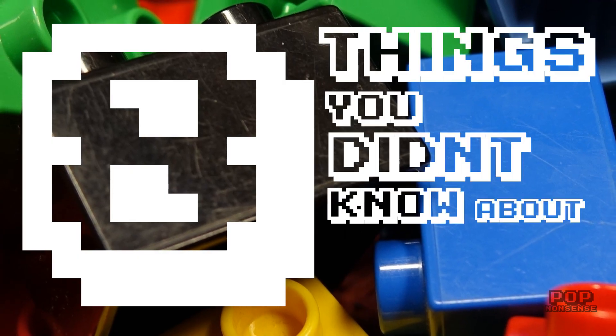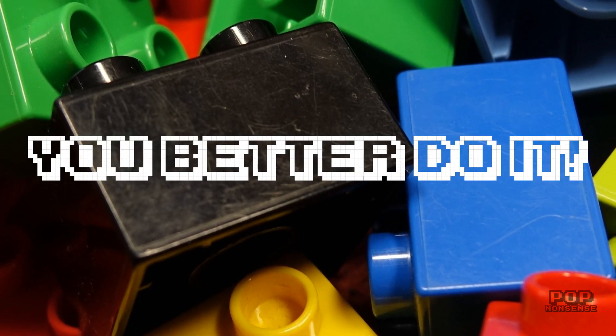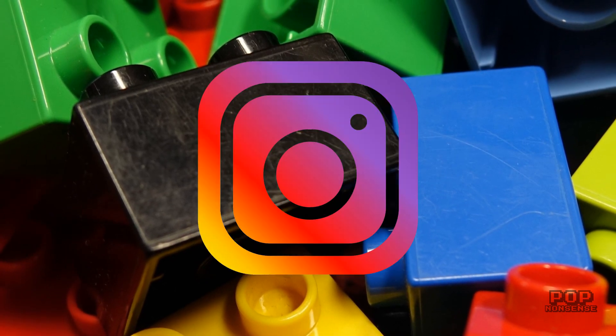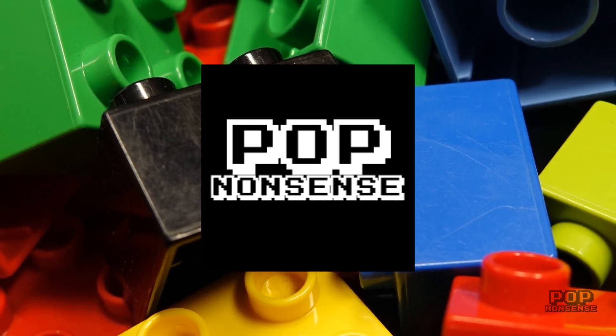And there we have it: 8 things you probably didn't know about Lego. And if you did know some of them, who cares? You watched it. If you liked this video then make sure to subscribe to our YouTube channel for more videos like this. Catch us on Facebook, Twitter and Instagram, and have a look at pop-nonsense.com for more trivia, quizzes, reviews and polls. Cheers and we'll see you next time.